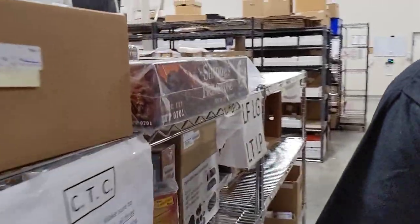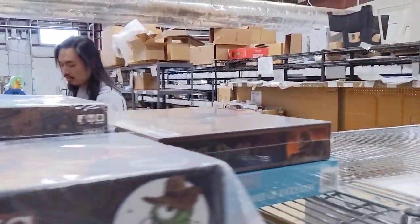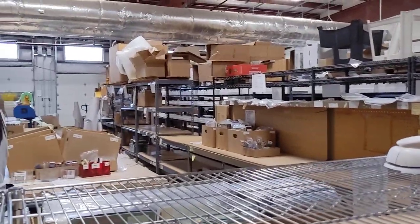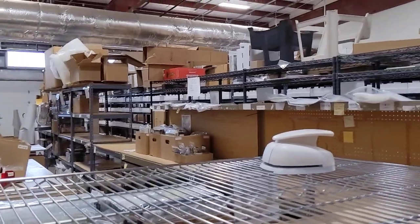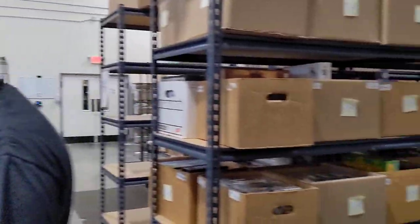Smile, guys — you're on YouTube! This is packing and shipping. This is where everything goes — that's where your order is going through. So you order something, this is where it all gets packed up. These gentlemen do the nice pack jobs and everything like that.